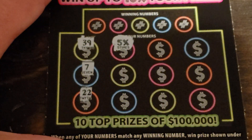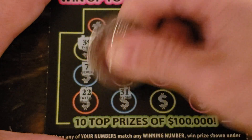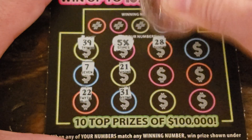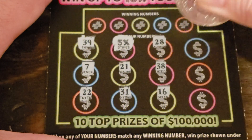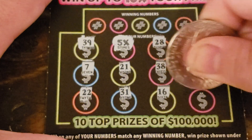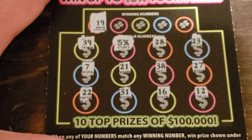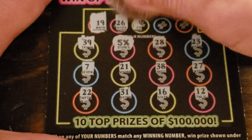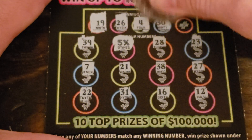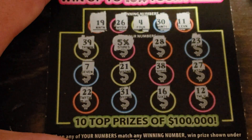Yes! Yes! Let me see more of those — please let me see more of those matches. I will take some matches. Already in the profit if there's five dollars under it. 19 — don't have it. 26 — no. 4 — no. 30 — no. 11 — just the 5x.